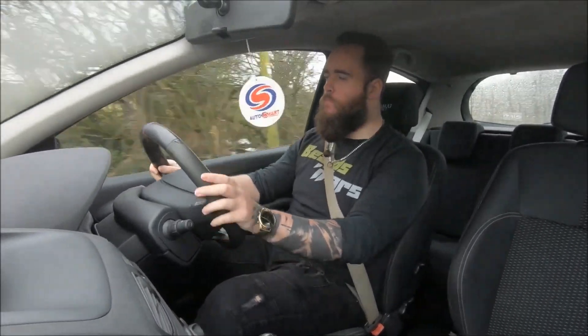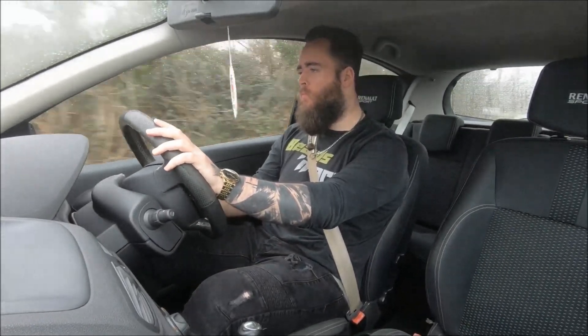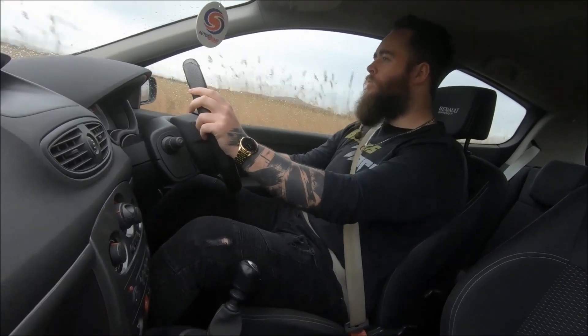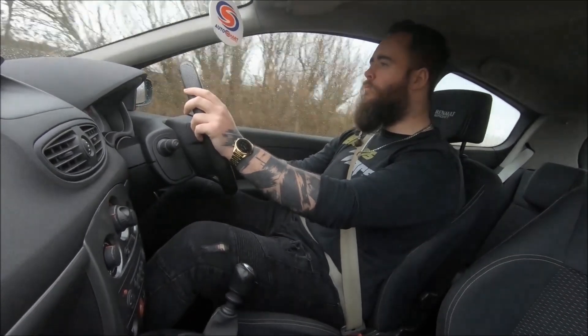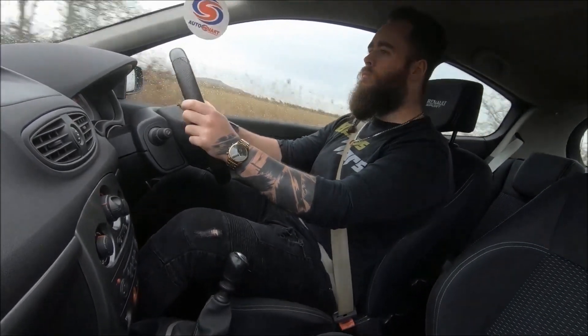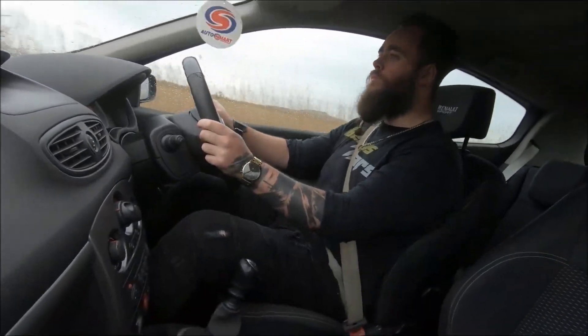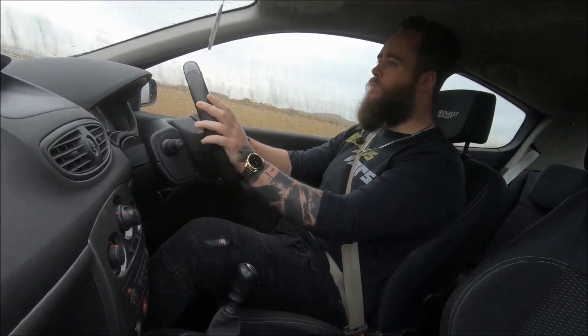Overall, the consensus does seem to be that they're pretty solid, and generally about on par with a lot of their non-French rivals — for example, maybe Volkswagens, Fords, even Vauxhalls. So they're in good company. Based on my research, I would not say they seem any worse than any other hot hatch for reliability, so I wouldn't say that's too much of an issue to worry about.